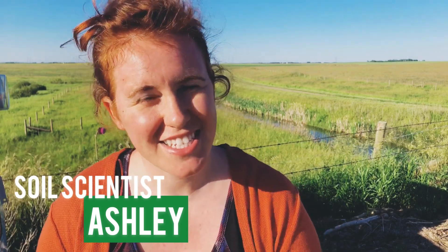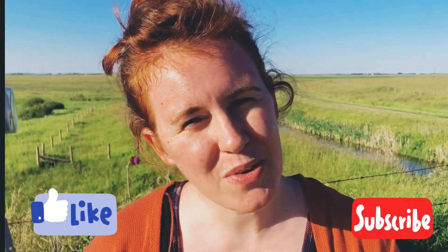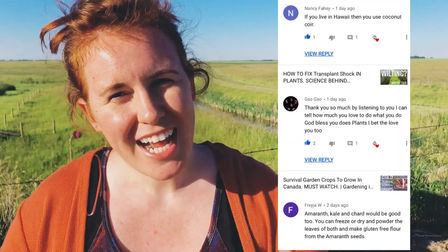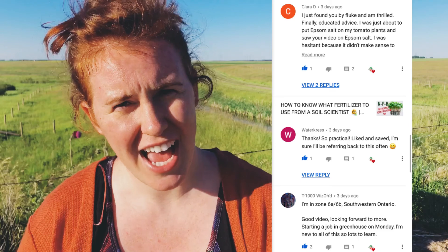Hello Canadian gardeners, cold climate gardeners and gardeners of the extremes — how are you doing today? My name is Ashley and I'm a soil scientist. On this channel we take that science and apply it to all things gardening and plant care. If you like the sounds of that, be sure to give this video a thumbs up, hit that subscribe button, and let me know in the comments what zone you are in, because it helps me engineer my videos better suited to where my viewers are from.